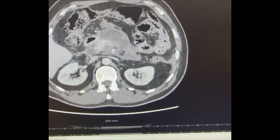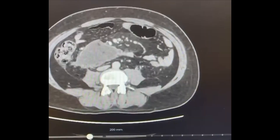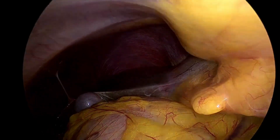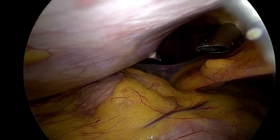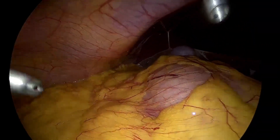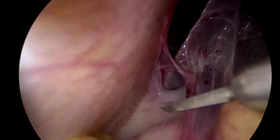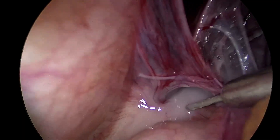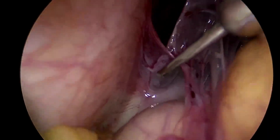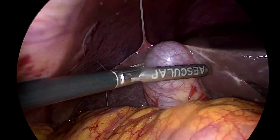He was booked for laparoscopic cholecystectomy and laparoscopic pancreatic necrosectomy. Diagnostic laparoscopy was performed and this revealed some purulent fluid, particularly in the right subphrenic and subhepatic area. This was aspirated and a sample sent for culture and sensitivity.